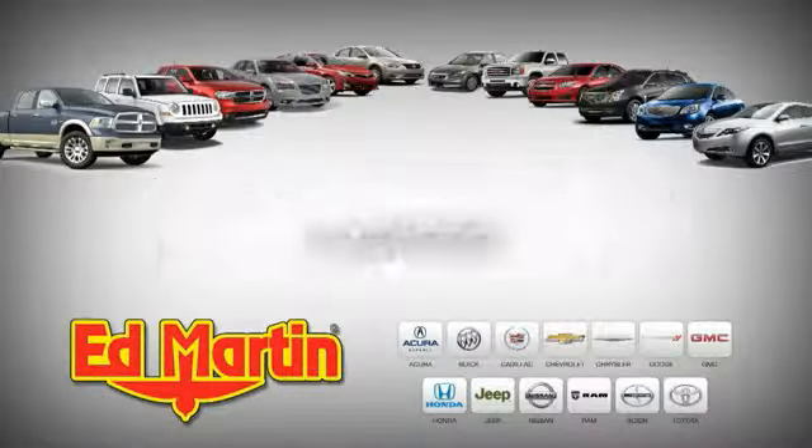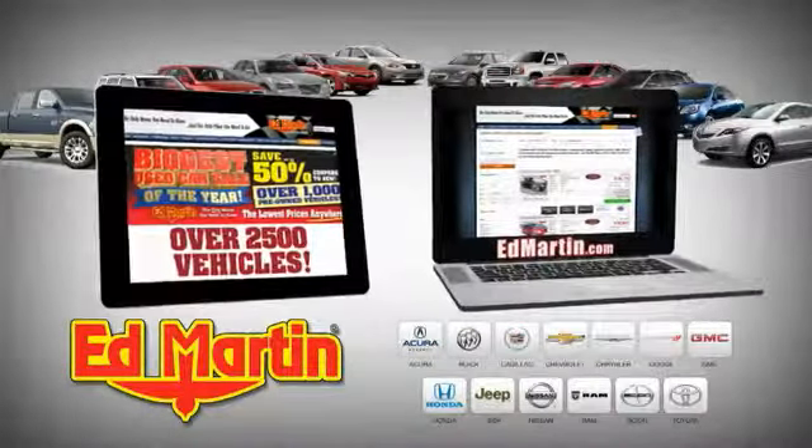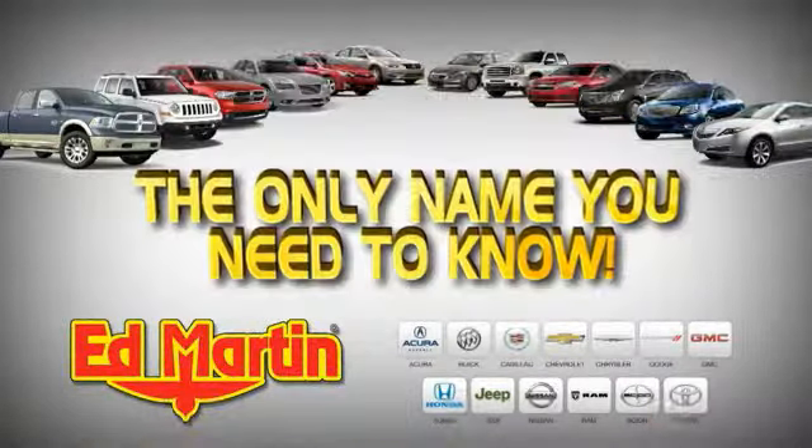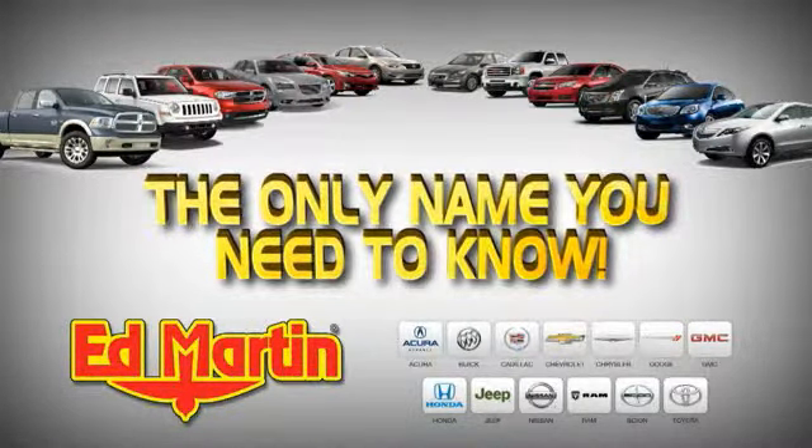Eight locations. 13 brands. Over 2,500 new and used vehicles online at EdMartin.com. Ed Martin is the only name you need to know.